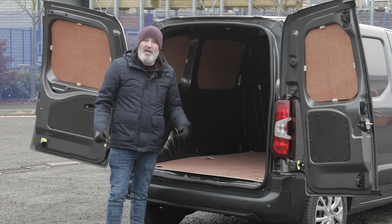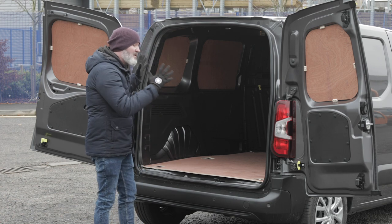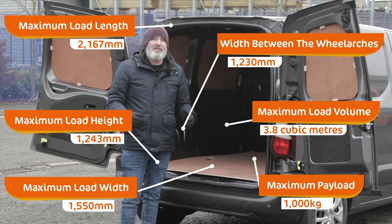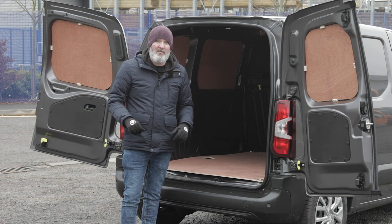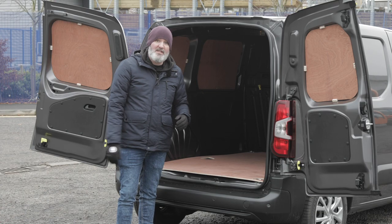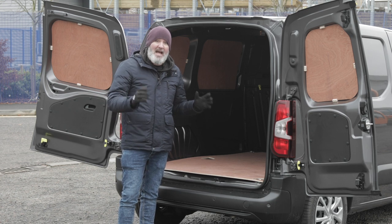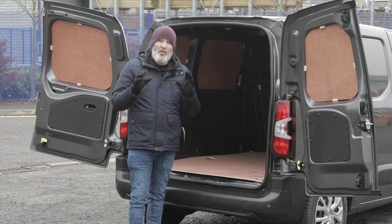Ply lining is something Vanarama can also provide free whenever you lease a vehicle from them. The loading bay itself is very nice and big. The payload at some of the larger trim levels is up to 1,000 kilograms — absolutely phenomenal in the small van sector. For lashing points you've got three down each side plus some bungee points, and one of the key things about this loading bay is that it is wide enough to get at least two euro pallets in the back — a major reason why this van continues to win all those awards.